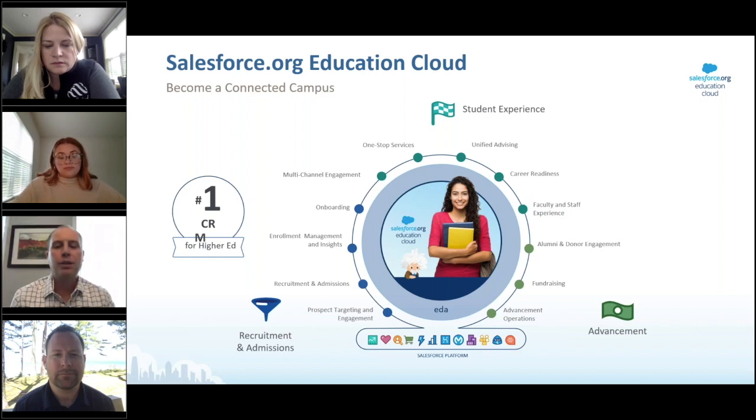At Salesforce we've invested heavily in helping institutions become what we call a connected campus, with our Education Cloud — a single set of solutions designed to help you drive student success across the life cycle, from prospect all the way to alum. The platform provides solutions to turn data into actionable insights so you can recruit the right students, make smarter admissions decisions, give every student the personalized support they need, and better connect with alumni and donors to exceed your fundraising goals.